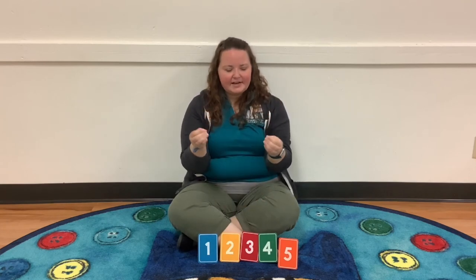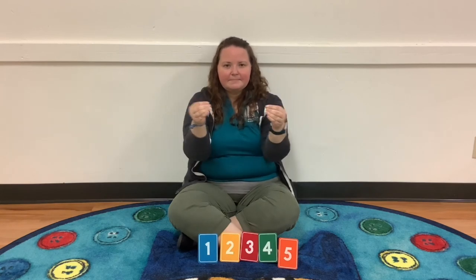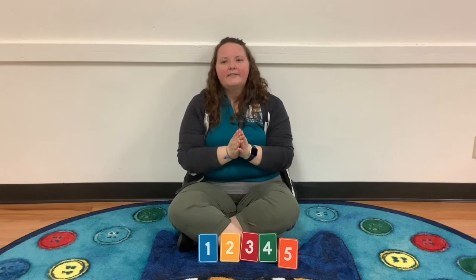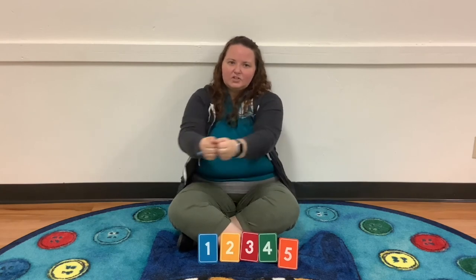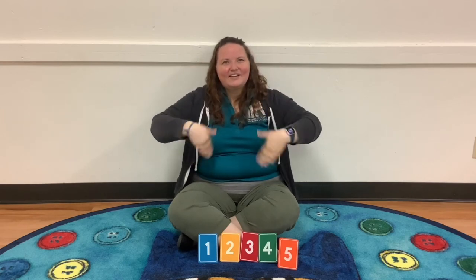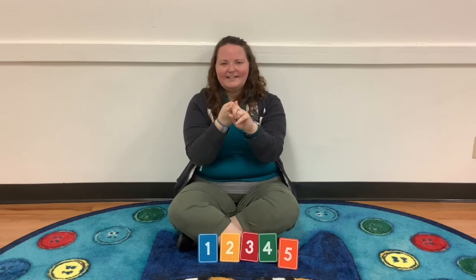We always wrap up our circle time with 'The More We Get Together,' where we use American Sign Language signs. For 'more,' tap all your fingers to your thumb and tap your hands together. For 'together,' make two fists, hold them together, and go in a circle. For 'happy,' hold your hands flat and move them in a circle towards you. For 'friends,' hold up your first finger on both hands and let them hug.